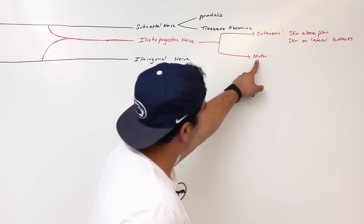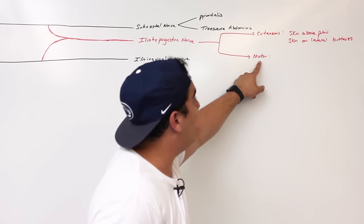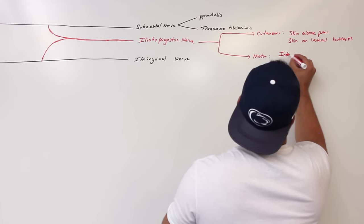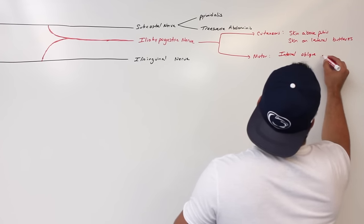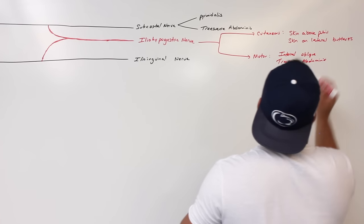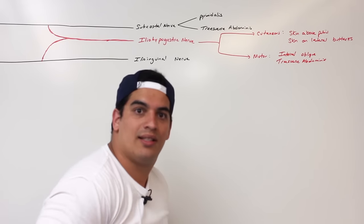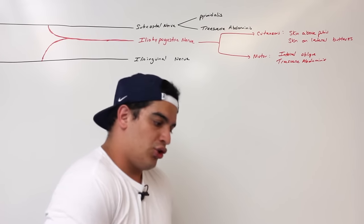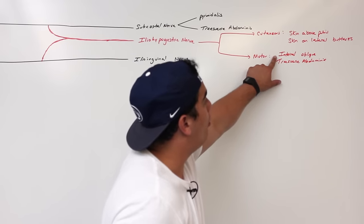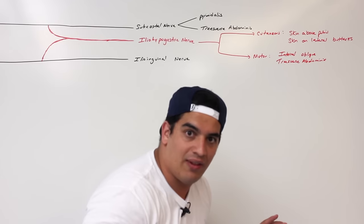The motor supply of the iliohypogastric nerve is going to go to the internal oblique and the transverse abdominus. The transverse abdominus is responsible for helping compress contents within the abdomen to increase intra-abdominal pressure, pushing on the diaphragm to assist during the forced expiratory process. The internal oblique is a skeletal muscle primarily responsible for flexing the vertebral column.